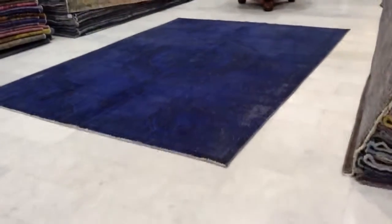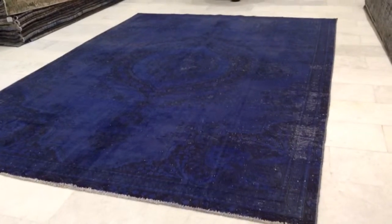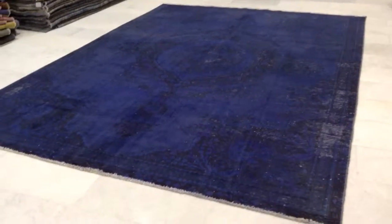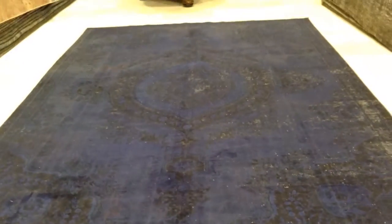Vintage carpet 4843. It's a handmade Persian vintage carpet. It has this very striking indigo blue color. What I love about this carpet is that the medallion is very grand and is right in the middle of the carpet.